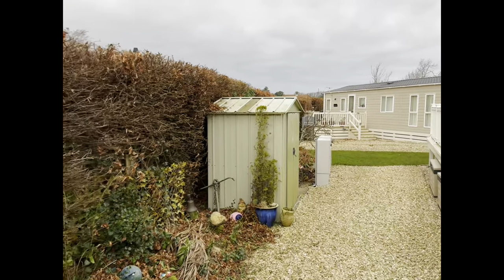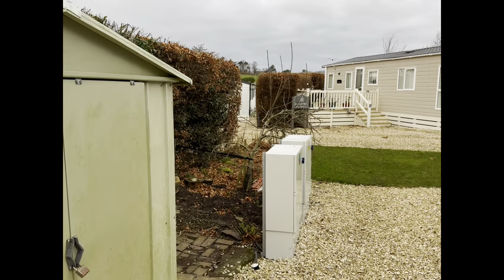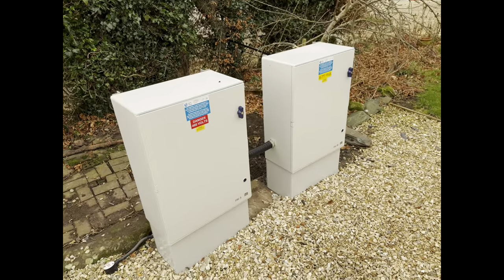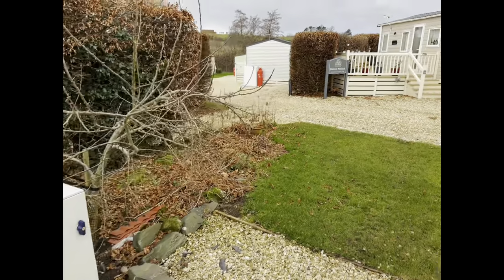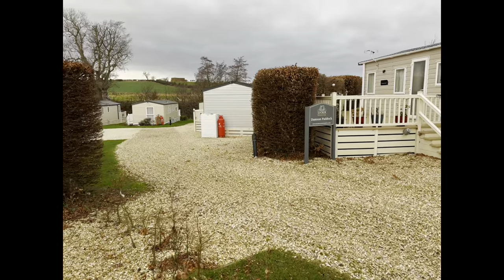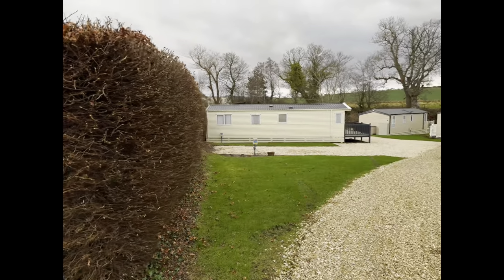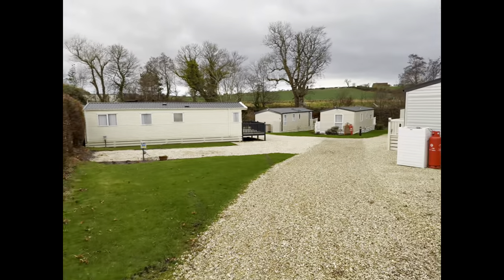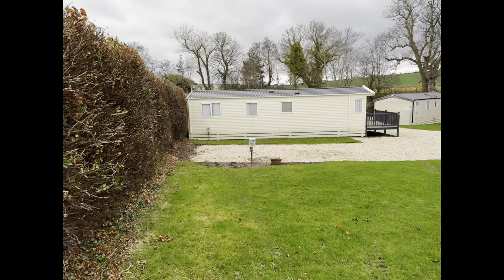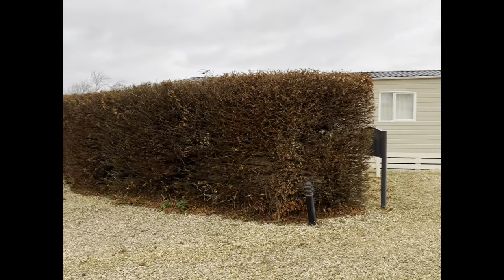I'm quite happy with these hedges. I was a bit nervous about doing them - they've been here so long, I didn't want to cut them back too hard and kill them. I still wanted them to be smart. These are some of the new electrical distribution units we've put in - the whole park's been redone, retested, brought up to standard. Everyone's got these meters now - 32-amp electric. It's looking really well.